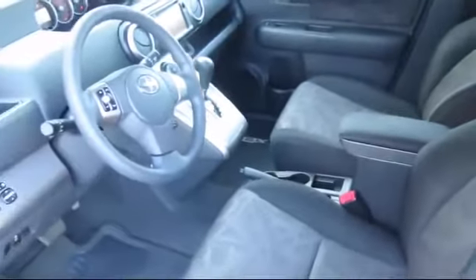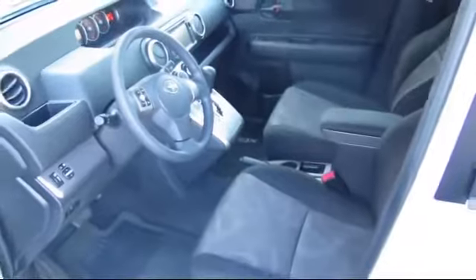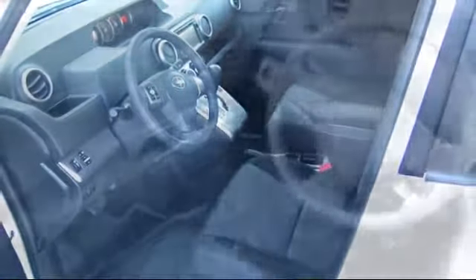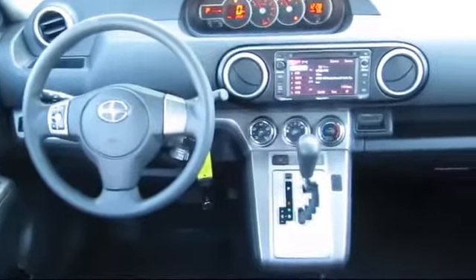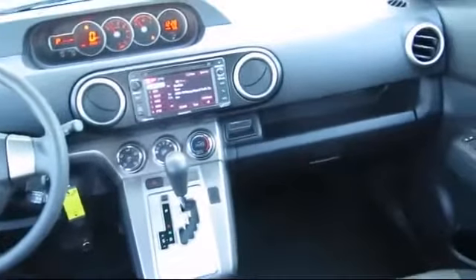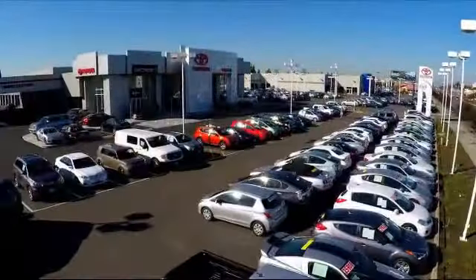It has less than 30,000 miles on the odometer. Every Toyota certified vehicle goes through a rigorous 160-point quality assurance inspection by Toyota factory trained technicians, and includes a 12-month, 12,000-mile limited comprehensive warranty. You also get a 7-year, 100,000-mile limited powertrain warranty from the original date of first use when sold as new.